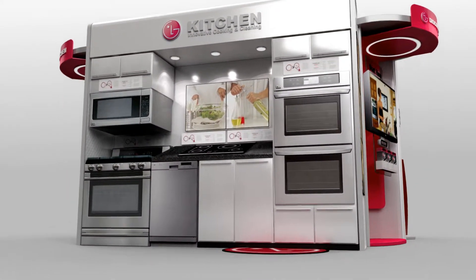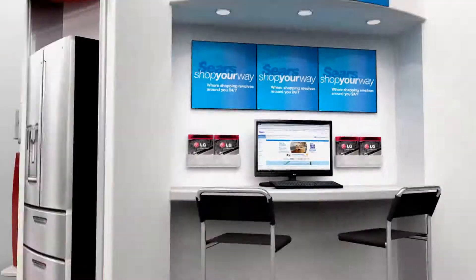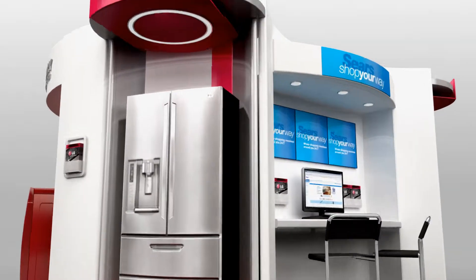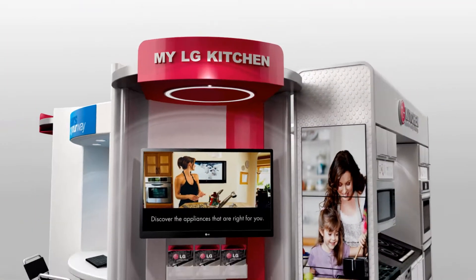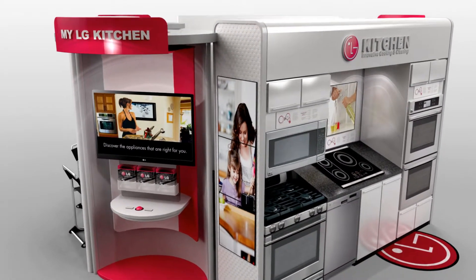Enter the kitchen area for best-in-class cooking and cleaning control. Push the buttons to open and close the auto drawers on the refrigerator. Check out my LG kitchen, where you can find appliances that will meet your needs and fit your kitchen's look and feel.